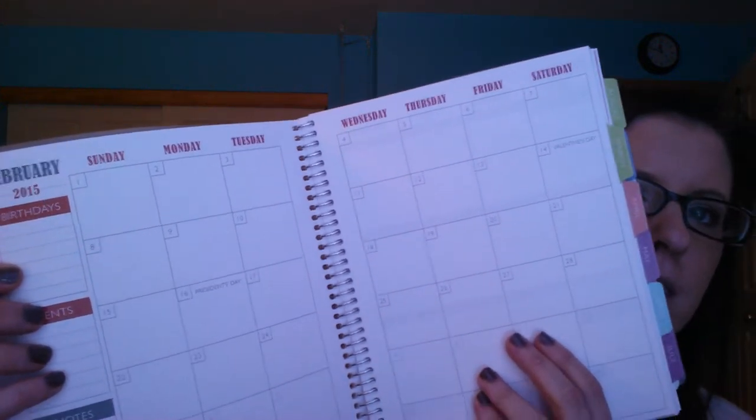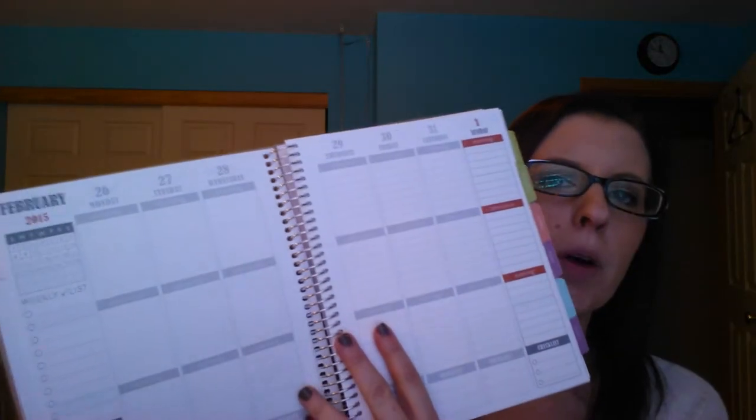Sunday, Monday, Tuesday — this is the monthly spread. And then the weekly spread. When you go into the first month, these are all blacked out from the last month.